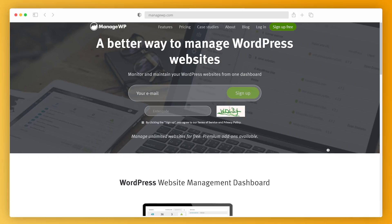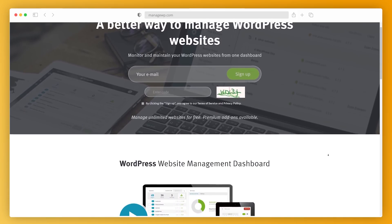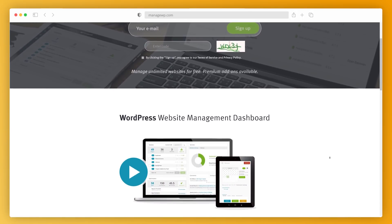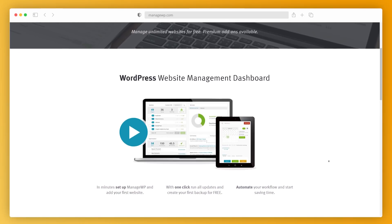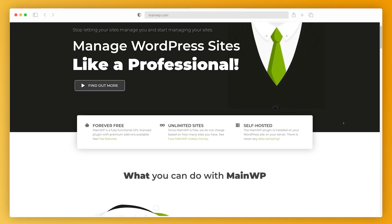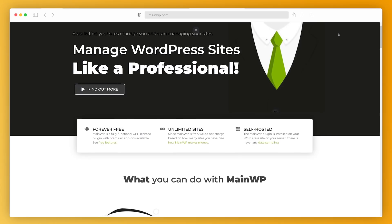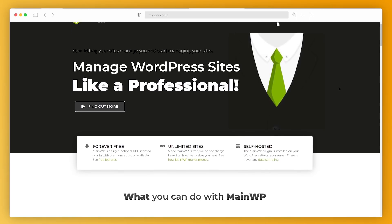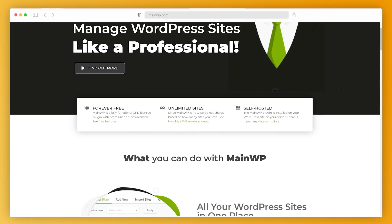ManageWP is another great way to manage multiple sites. You can backup, restore, migrate, perform security scans, manage users and update all your clients' websites in just a click or two. ManageWP is a free plugin, but you can get the premium version as well for just $1 a month. And the final solution on our list is MainWP WordPress Manager. Of all three, this one is the most advanced option. For it to work, you need to install two plugins: MainWP Dashboard and MainWP Child. The dashboard lets you connect separate WordPress sites with different hosts and on different servers. The Child plugin lets your dashboard site connect and communicate with the WordPress site it is securely installed on.